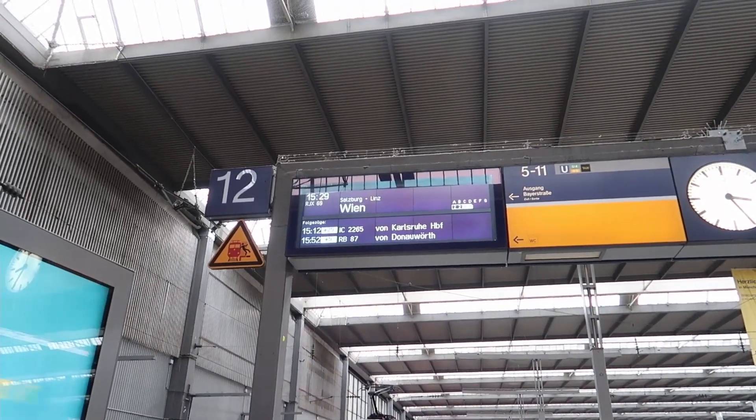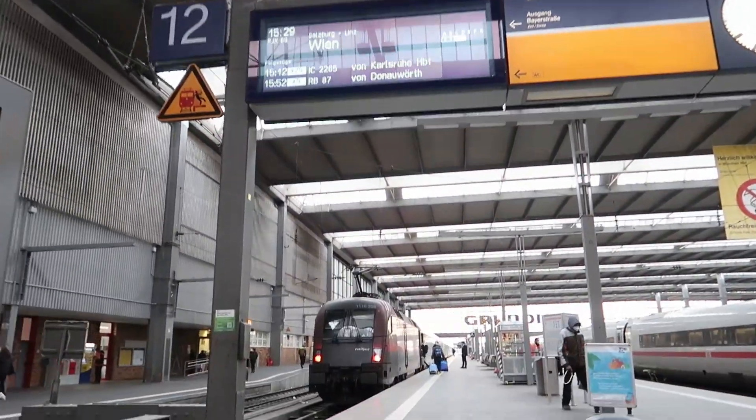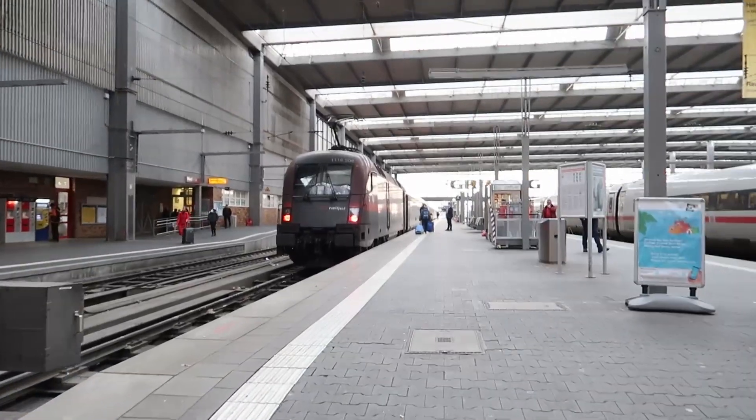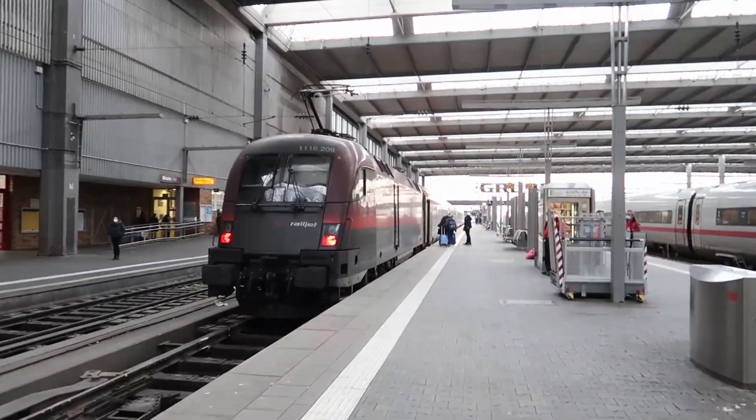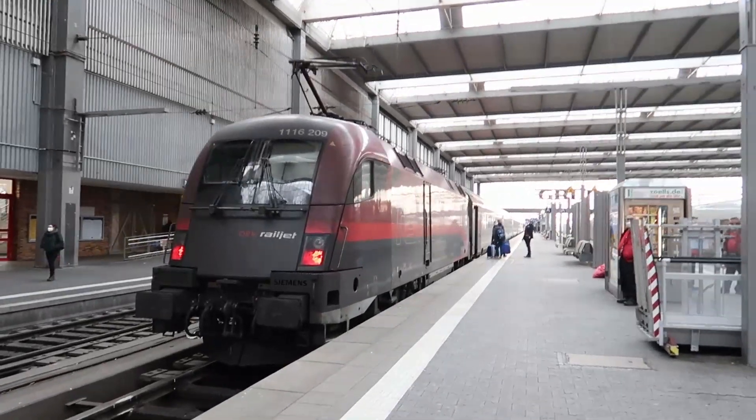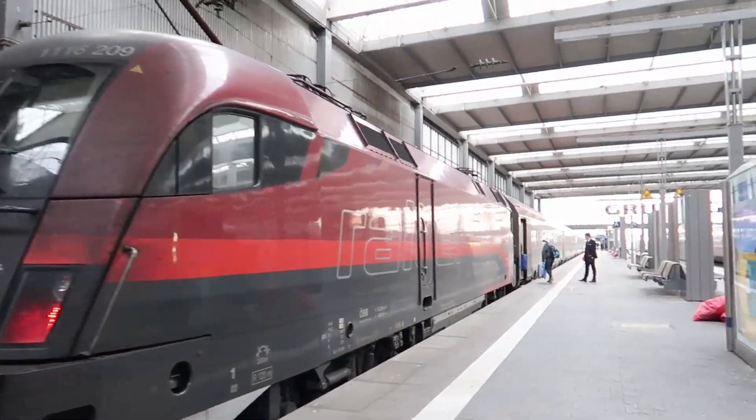This is another travel vlog. I travel by train from Munich to Vienna in Austria. In Vienna, I will visit the national bank, the Austrian Mint, and all the places which are on the Austrian euro coins.